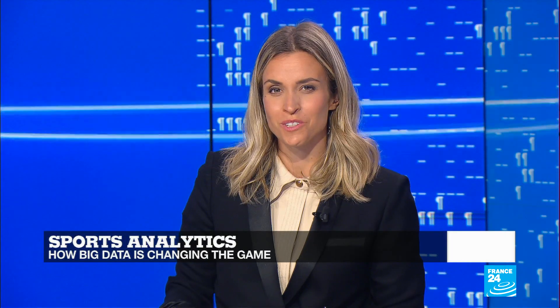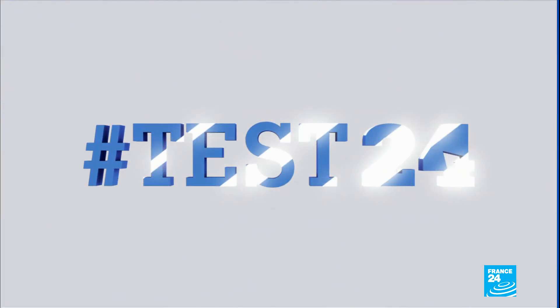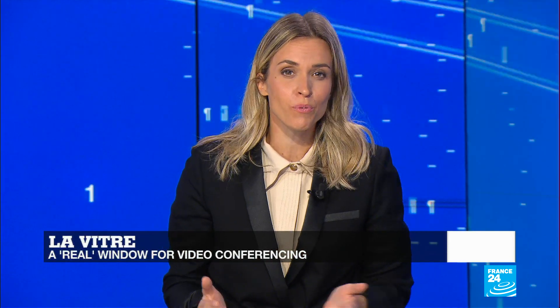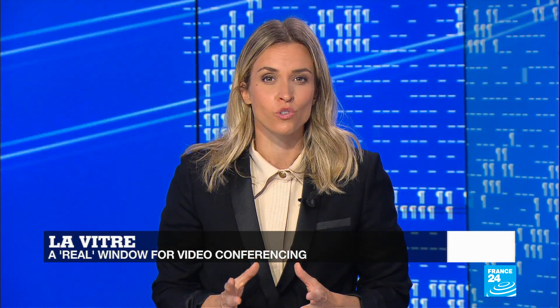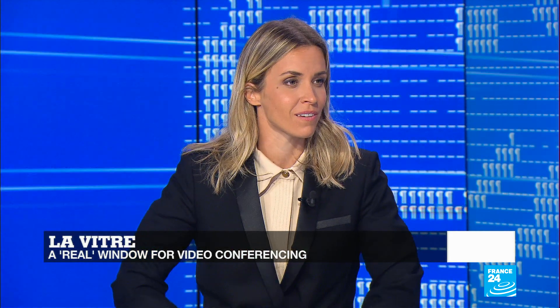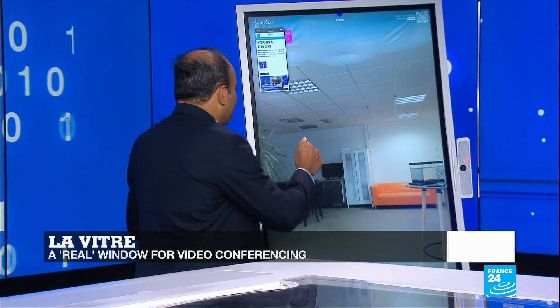We're now moving on to Test24. In the last few months, we've witnessed a plethora of video conferencing applications either launched afresh or undergoing upgrades. A French startup, LaVitre, has developed a new solution that stands out from the rest. It's a big screen right next to me, and there's a person at the other end. I'm going to knock on the screen.